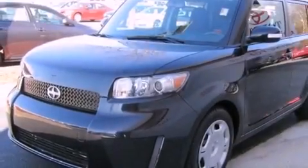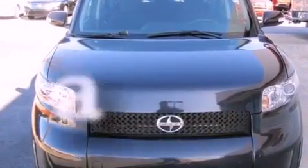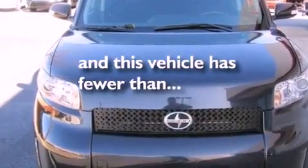Additional features include an anti-lock braking system, front multi-stage airbags, rear seat child-proof door locks, a rear window defroster, and this vehicle has fewer than 21,000 miles on the odometer.